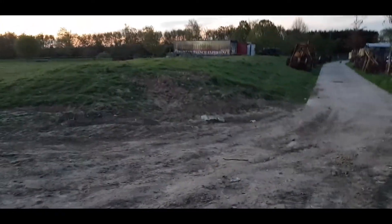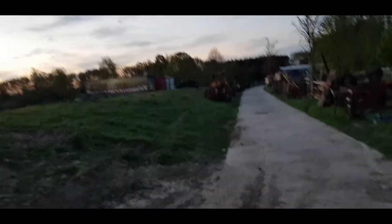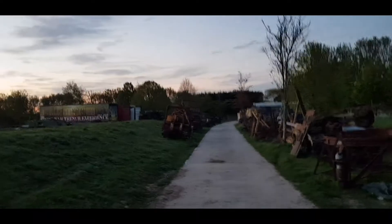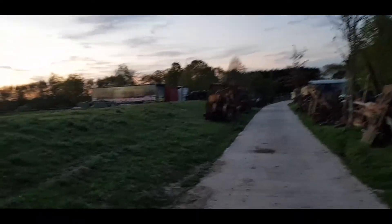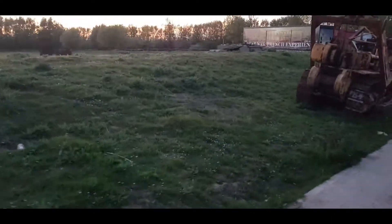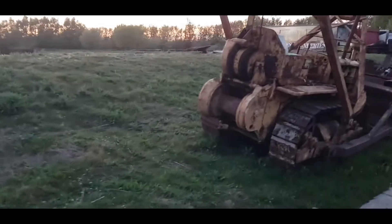I'm just going to walk down here because just down this way is the original Indiana Jones truck from the film. Just walking down here, some other cool bits sat down here as well. Quite cool bits and bobs he's got.